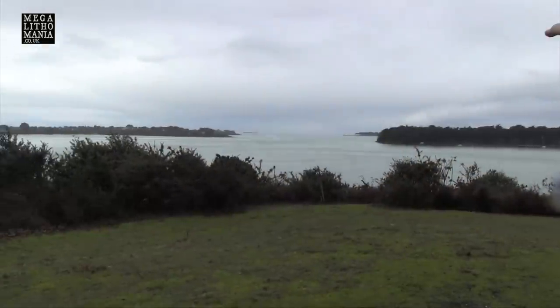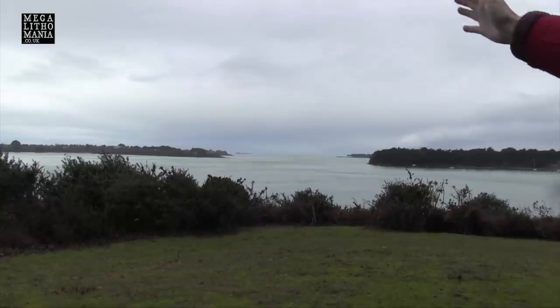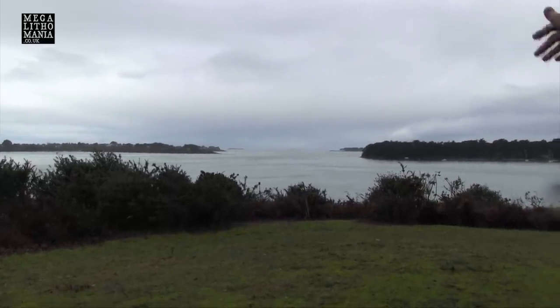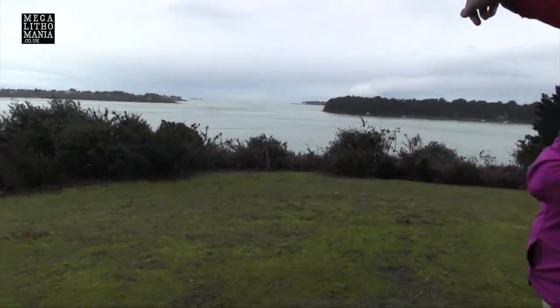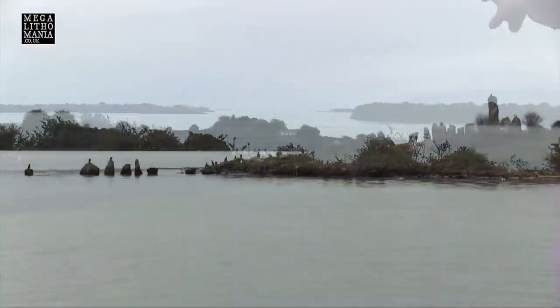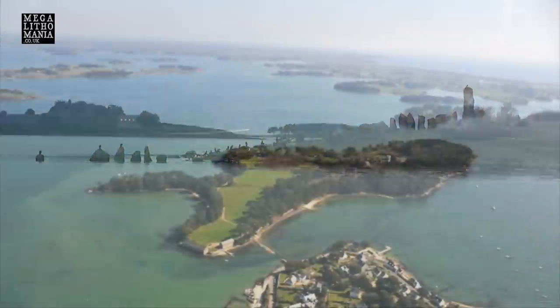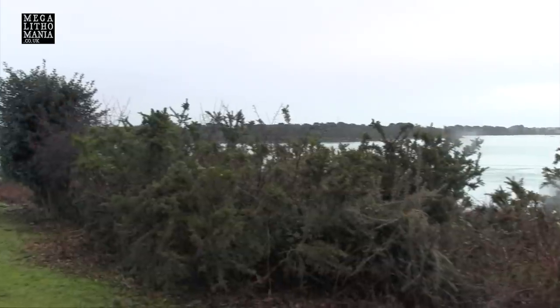That's the entrance to the Morbihan Gulf. When you go through there you get into the Atlantic Ocean. There's the Morbihan Bay — the Bay of Quiberon it's called. Right in the distance what you can see is Quiberon. They say there are 365 islands in this gulf, one for every day of the year — I think it's a bit exaggerated. The water level rises and falls at high tides over about five meters.